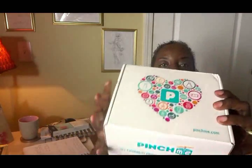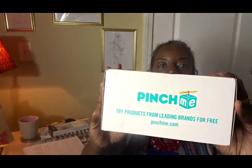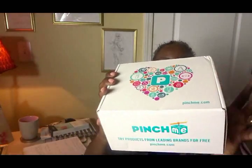So we're going to go ahead and open her — I wanted to make sure that I opened this while you guys are here. I want to do it all live. So this is our Pinch Me box and it says Pinch Me right here. This is how it looks — it is a really cute box.